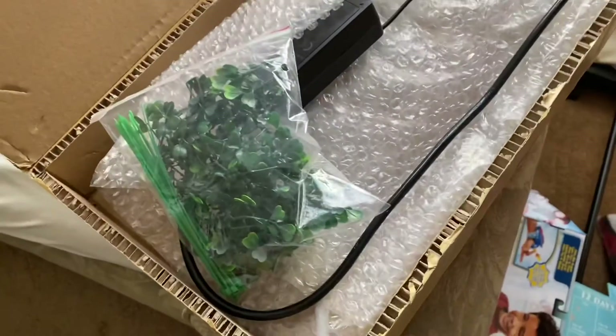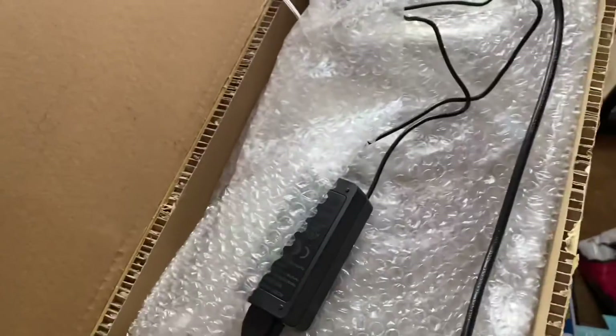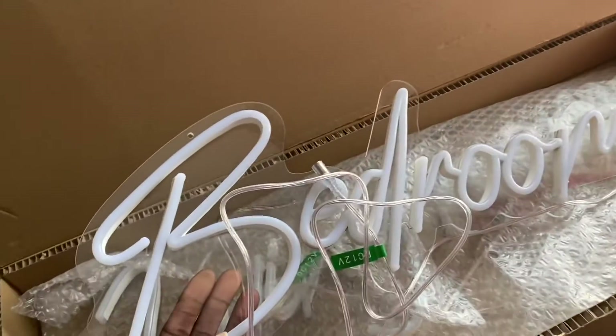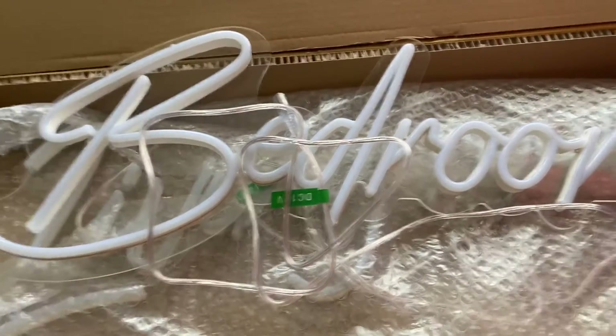Good morning, vlogmas! I want to share the lights I ordered from Alibaba — they came in. The total cost with shipping was two hundred dollars. I'll find the information on them. I originally ordered these for the Airbnb, but since it got rented so quickly, I didn't get a chance to put them in because they didn't come in time. So I used them for the bedroom and living room, and I also did a grass wall.